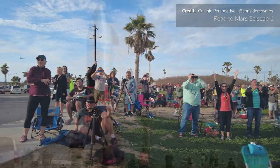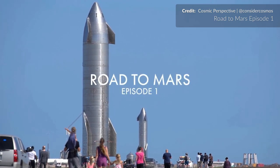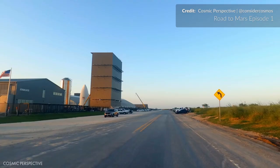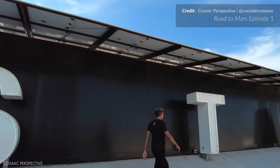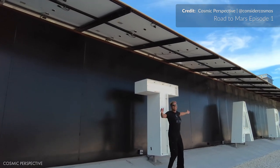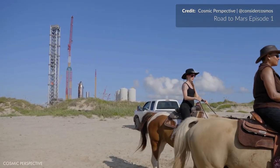Just check out this terrific video put live just yesterday by Cosmic Perspective launching the first episode in their Road to Mars series — this lets us relive the Starship excitement with unseen footage. Incredible work there by Ryan and Mary Liz. Thanks so much for being a part of TeamSpace and doing what you do to like, subscribe and share creator content. Links in the description so please check that out.